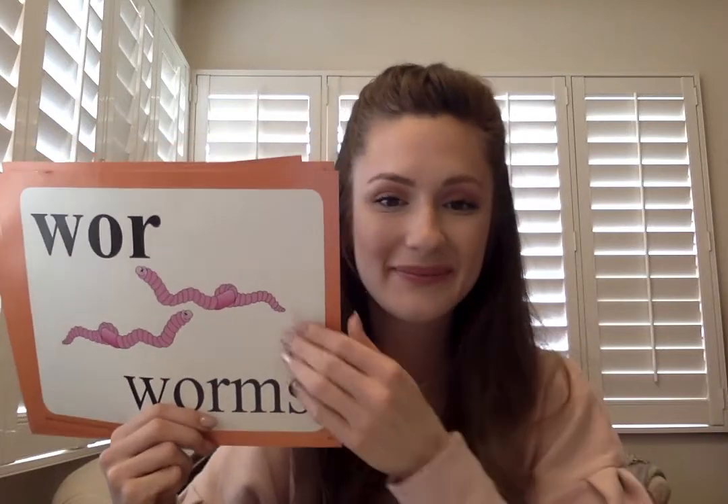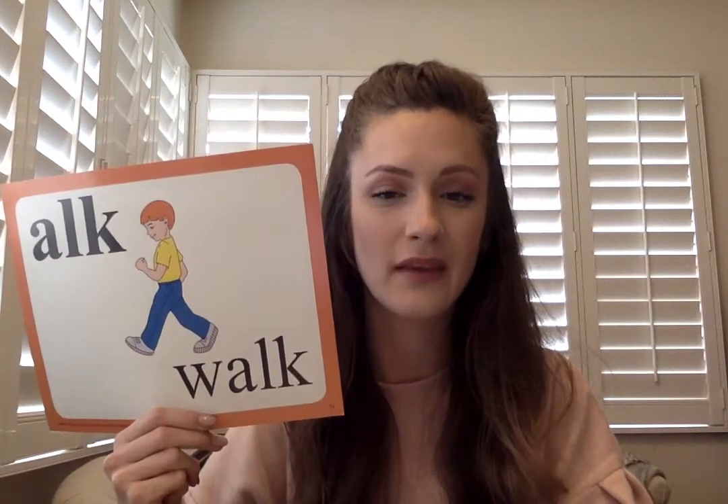Wor in worms, w-o-r. I in night, i-g-h. All in ball, a-l-l. Ock in walk, a-l-k. Good job! Now we're gonna go ahead and move on to our new special sound.